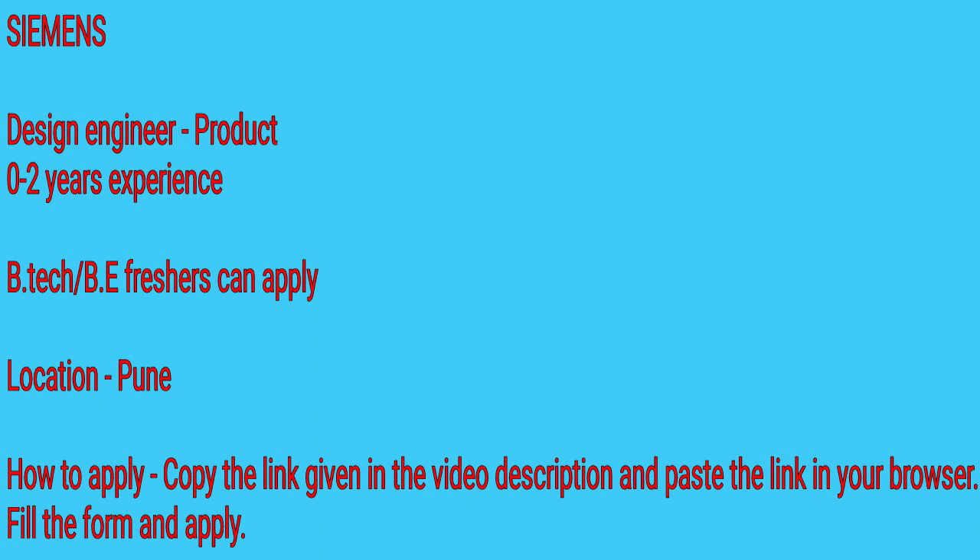I definitely urge all of you to apply for both of these jobs. You people keep asking about fresher jobs in reputed companies, and this time we have a good opportunity, so you should definitely apply. If you found the video helpful, please press the like button, do share it, and please subscribe if you haven't already.